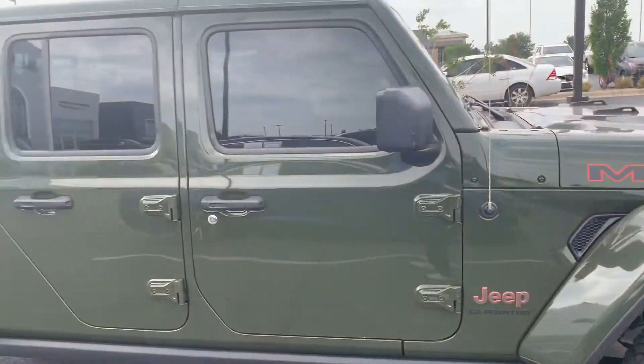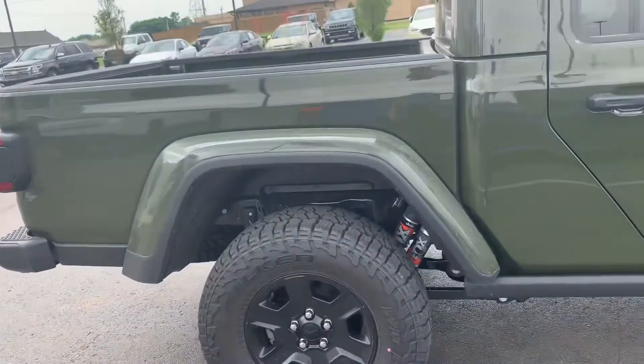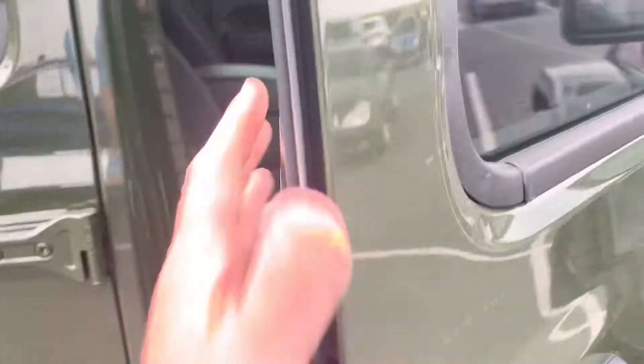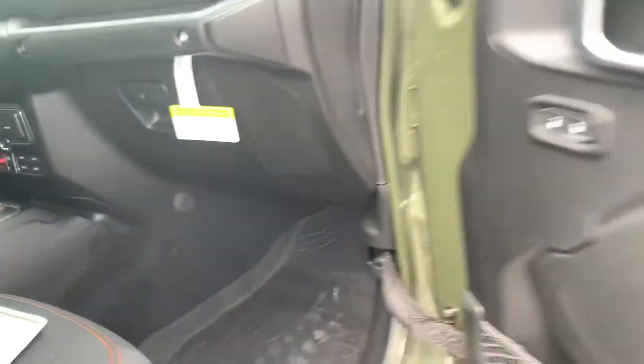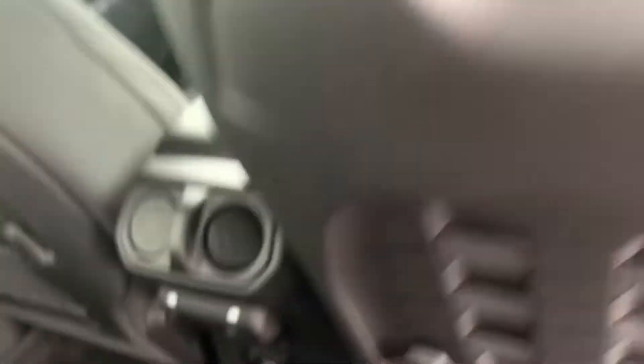3.6-liter V6. It's got the locks, the keyless locks, and the push-button start, so you never have to take the keys off your person. That's what your passenger will be seeing. All-weather mats in here — that's good. You can just drain them. If you accidentally leave the top off somewhere, you can just drain them — they've got drain plugs in the bottom.